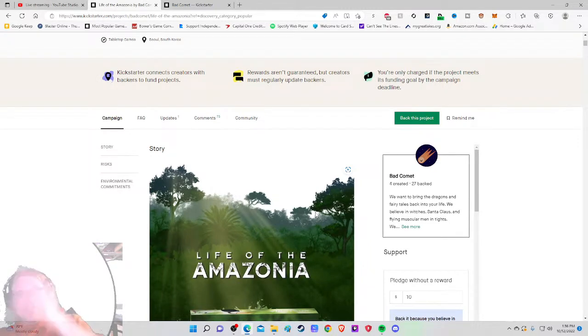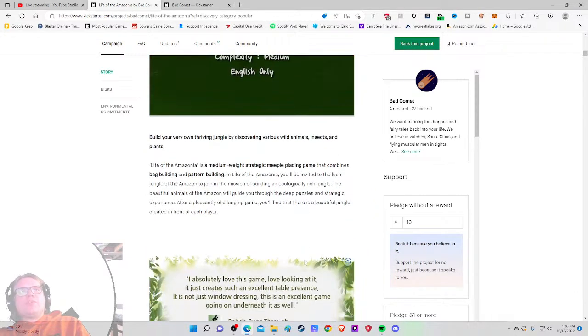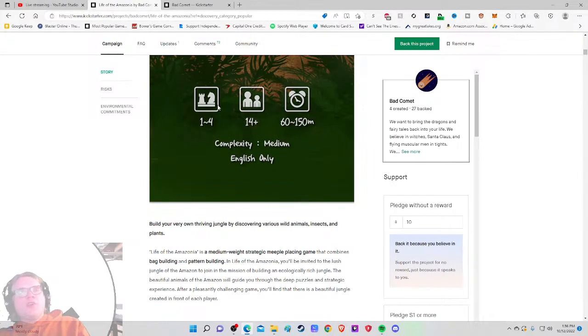Life of the Amazonia: one to four players, 60 to 150 minutes, medium complexity — I like the fact that they're mentioning that. English only. Now I know it has a solo mode and it's medium weight. Once again, that should have been on the main image. With a game this complex, I'd also like to know the mechanisms already.